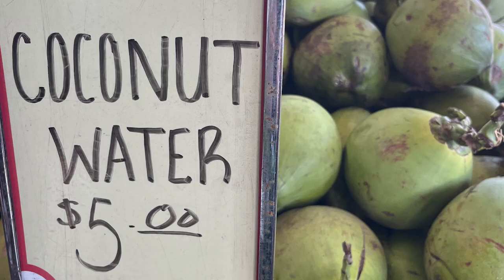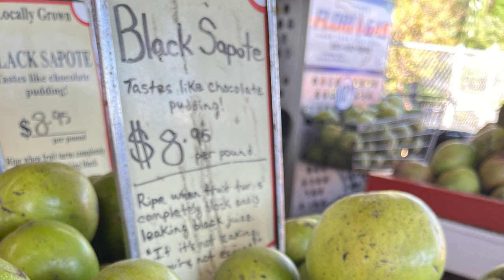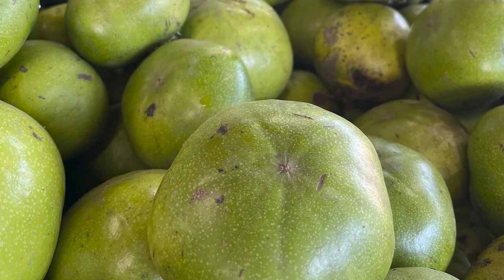Coconut water? Of course — put one of those in our basket. And I think that if Robert's here, he'll drill it out for me. But is Robert here? And black sapote? It tastes like chocolate pudding — I don't know about that part, but we've gotten those before.